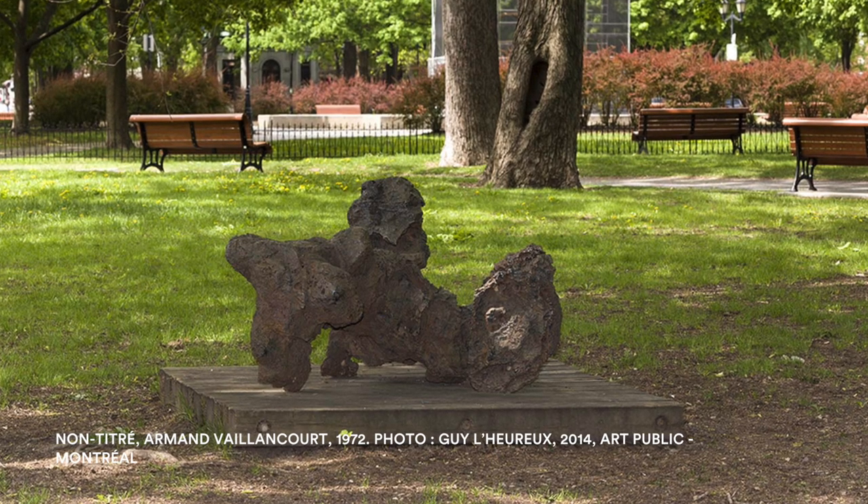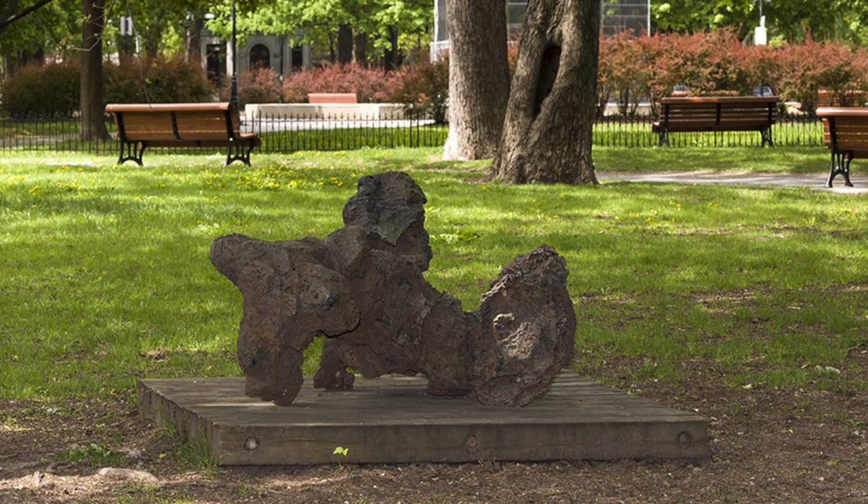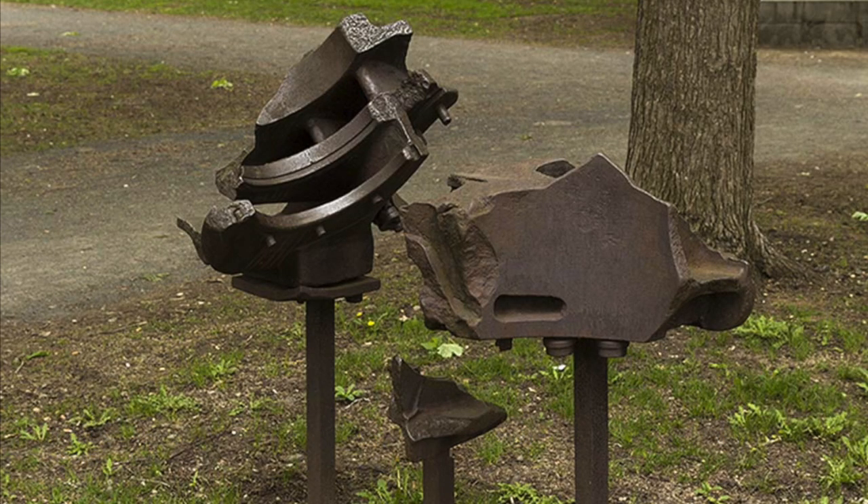Our last sculptures are two works by Armand Vaillancourt: Nantitré from 1972, and the Sainte Trinité of 1965, originally located in the Botanical Gardens and moved to the square in 1972.